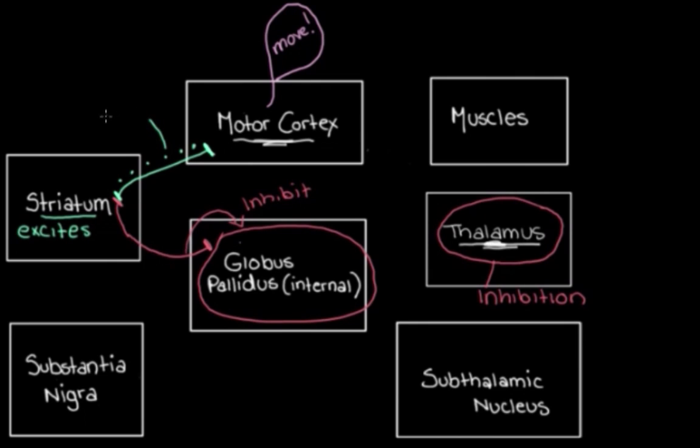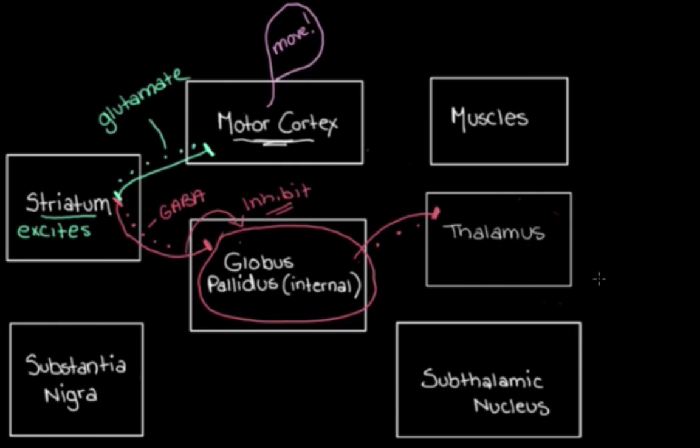This excitation uses glutamate, and the inhibition of the globus pallidus internal uses GABA. The globus pallidus internal is normally what holds the thalamus down — keeping its activity suppressed. When it's inhibited by the striatal neurons, its activity is turned down, so it can't inhibit the thalamus as much as it normally would. The thalamus is now less inhibited, becomes more active, and sends excitatory messages to the motor cortex. The motor cortex then becomes more active and sends excitatory messages to the muscles we want to move. That's how we make the movements we want.